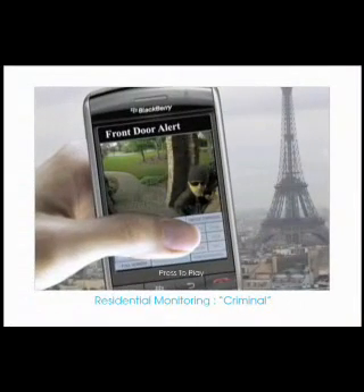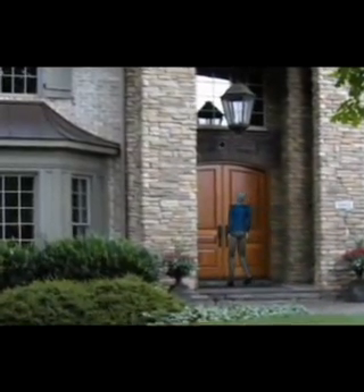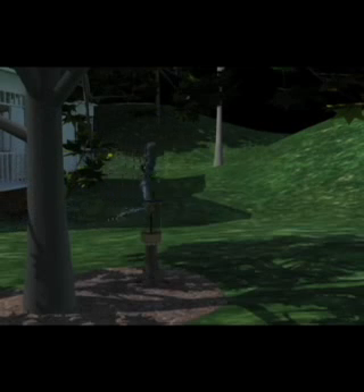Residential monitoring — criminal. You have been detected and are now being monitored and recorded. Please identify yourself. Warning: alarms have been activated. Police are on the way. Leave property immediately.